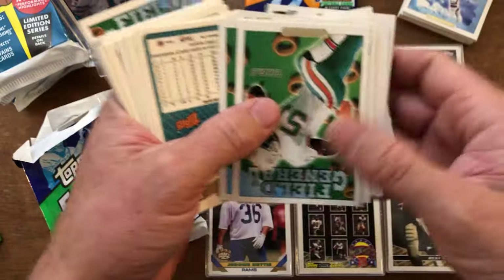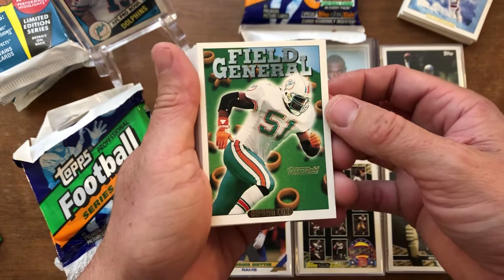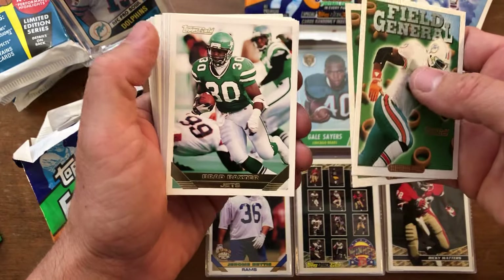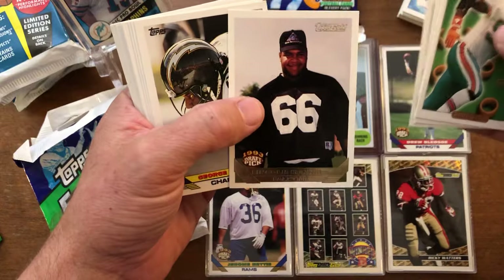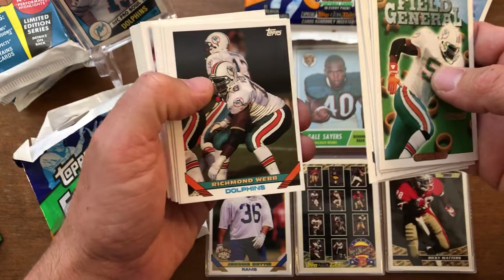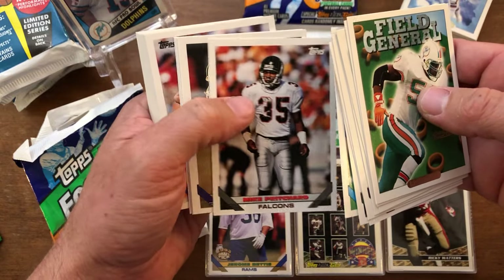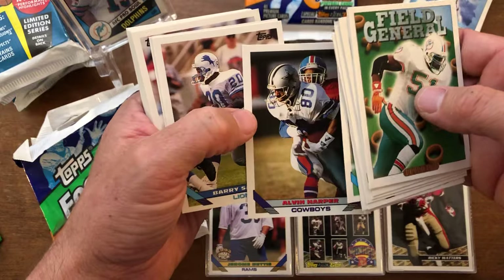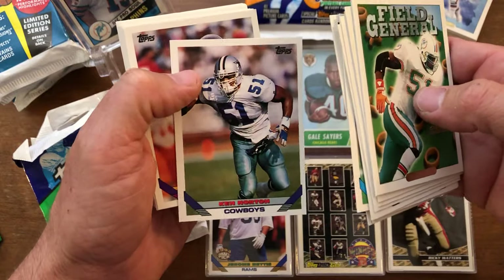Nothing too crazy here, but like I said this is more of just bringing me back to some of my childhood days ripping packs. Topps Gold: Brian Cox, Seth Joyner, Brad Baxter, Lincoln Kennedy rookie — I think he was on NFL Network for a couple seasons. Thornton, Richmond, Webb, Mike Kenn, Brian Noble, Stambrock, Mike Pritchard. Oh, Alvin Harper baby! Alvin Harper — I'm a Dallas Cowboys fan. Barry Sanders, Ken Norton.